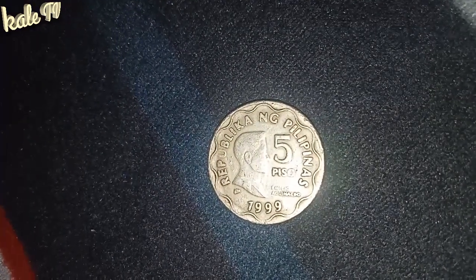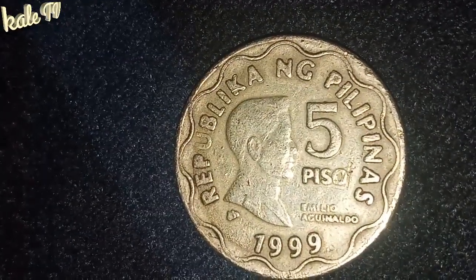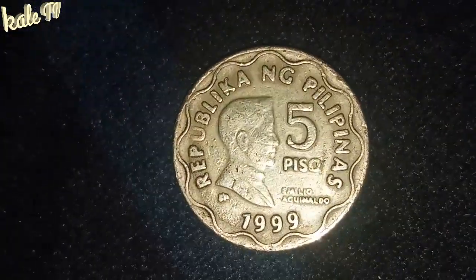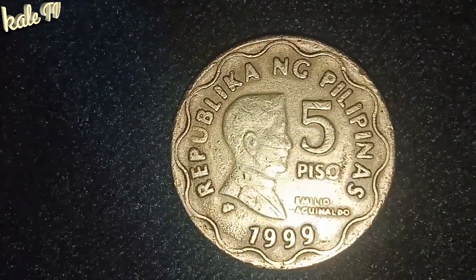Kasi kung hard to find na po ito guys, maganda po ang value nito sa market. Ang bintahan nito online, lalo sa ibang bansa. Kaya dapat guys malaman natin kung meron tayong makikita nito online. Lalo na sa eBay.